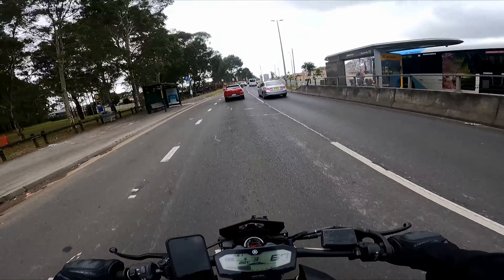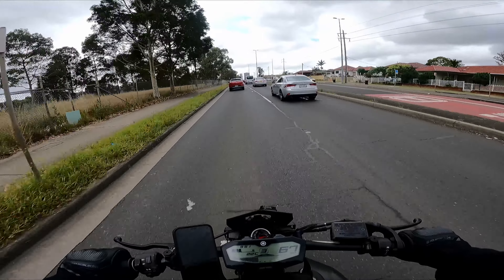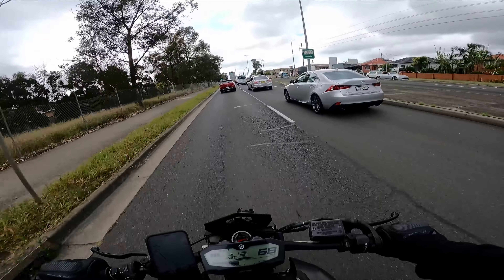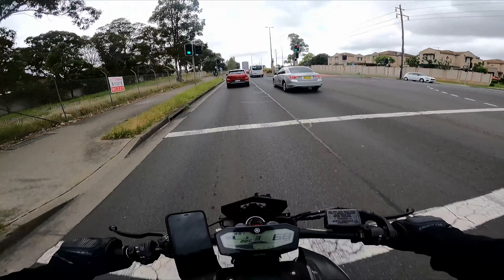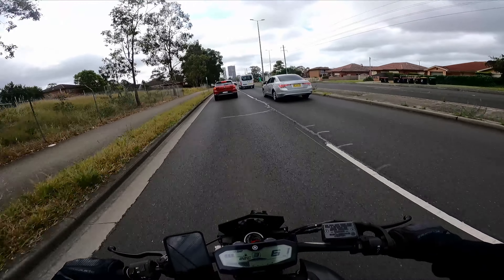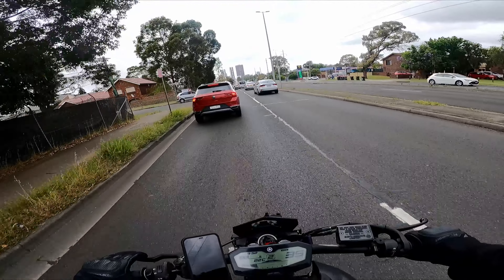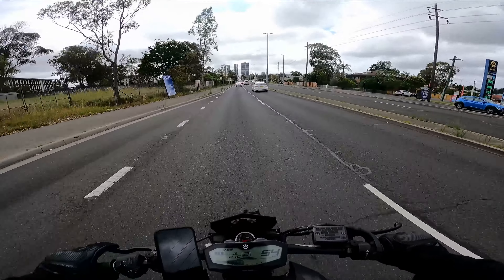I'm just running an errand. I'd say tune in to listen to the raw sound of the MT-07, but the sound isn't anything to write home about — it's pretty underwhelming. I have this thing about exhausts on motorcycles: they should be louder than this, because no one is going to hear me. If you watch this, you're probably a motorcycle rider and you know our biggest issue is not being heard — or seen.